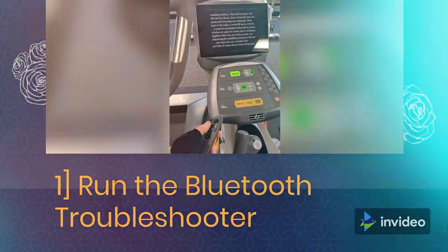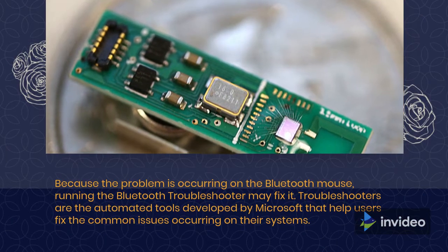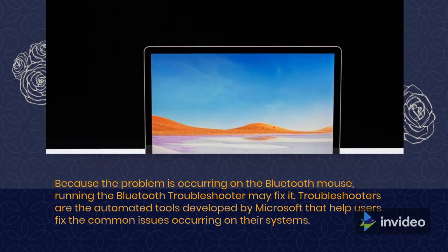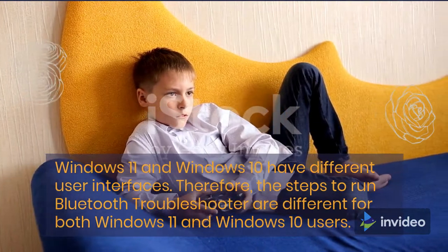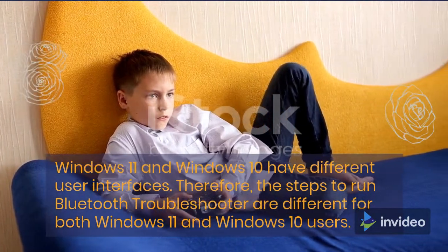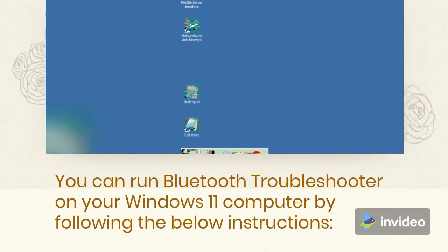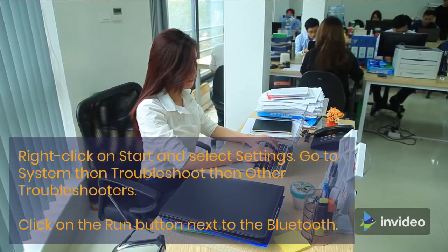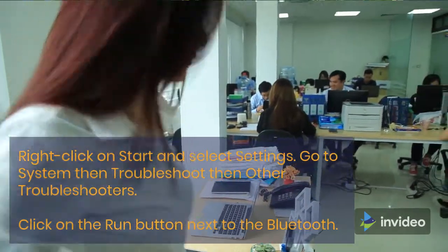Fix 1: Run the Bluetooth Troubleshooter. Because the problem is occurring on the Bluetooth Mouse, running the Bluetooth Troubleshooter may fix it. Troubleshooters are automated tools developed by Microsoft that help users fix common issues. Windows 11 and Windows 10 have different user interfaces, so the steps are different. For Windows 11: Right-click on Start and select Settings. Go to System, then Troubleshoot, then Other Troubleshooters. Click the Run button next to Bluetooth.